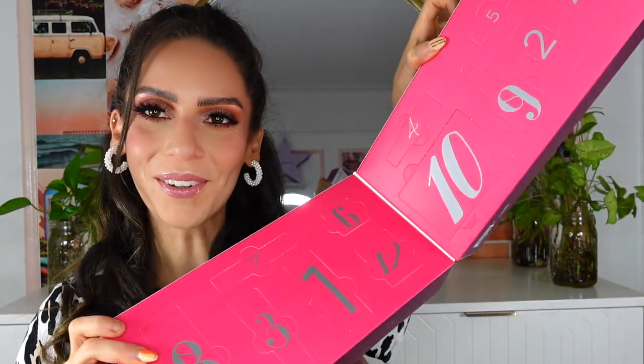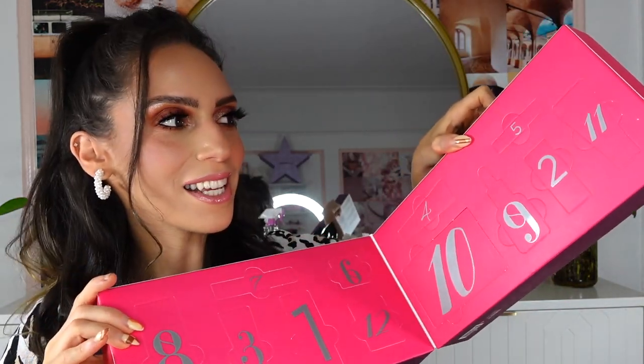Alright, here is what we're working with — we have 12 days of goodness! This box is huge but day number one is right over here, let's pop this open and see what's inside.